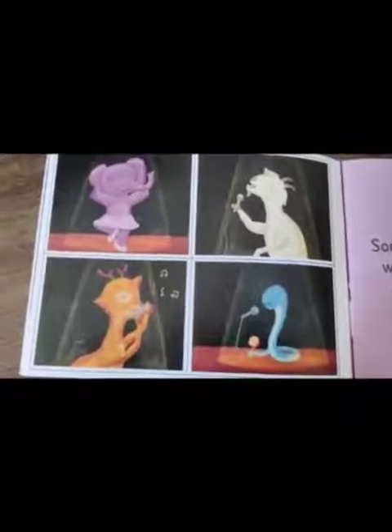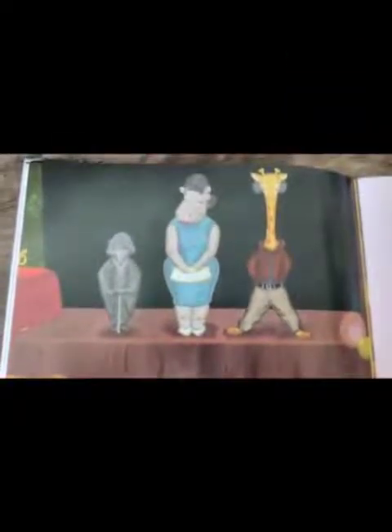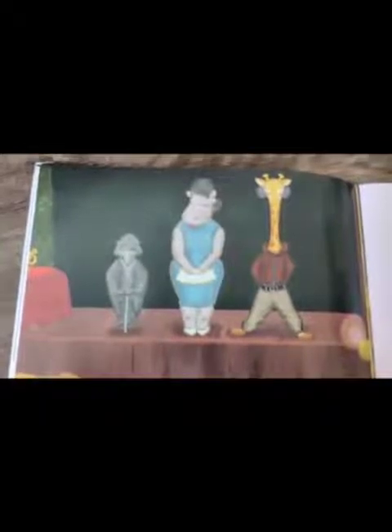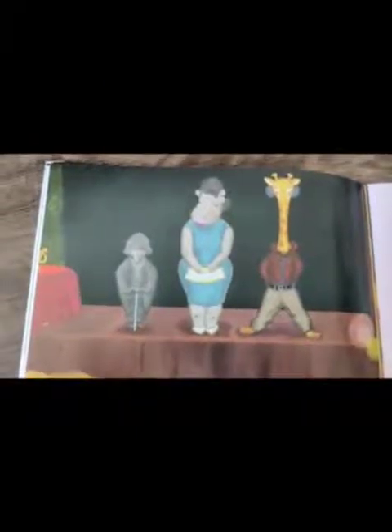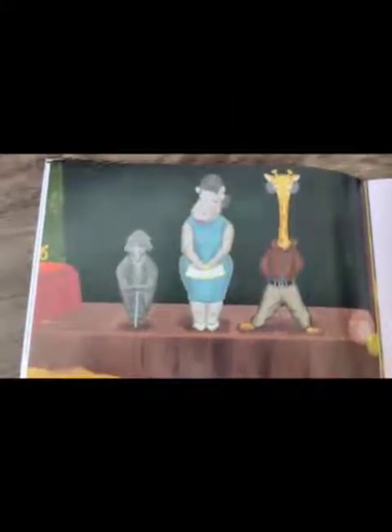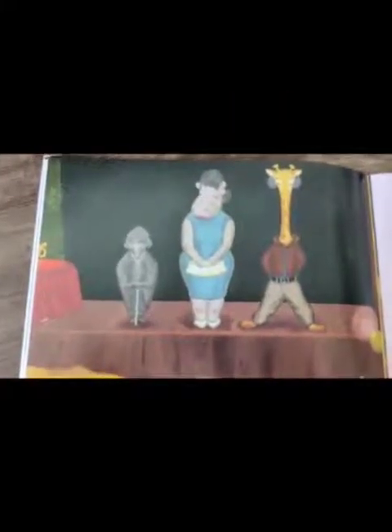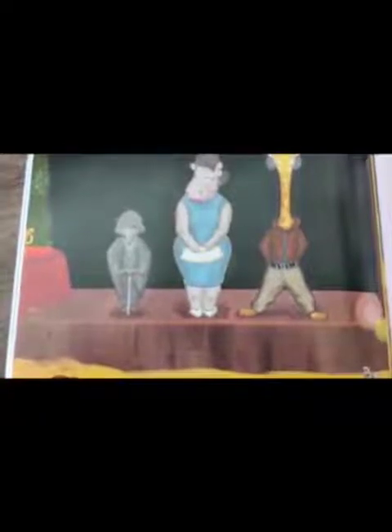Look at the picture. What do you think the animals are doing here? It looks like the elephant is dancing, the deer is singing a song, and so is the horse and the snake. We can also see the crow, the hippo, and the giraffe. The hippo is in between the crow and the giraffe. On the table, we can see the prize — the trophy.